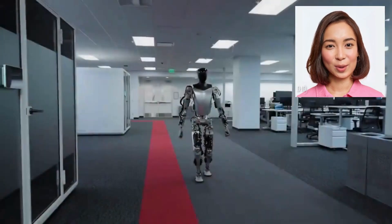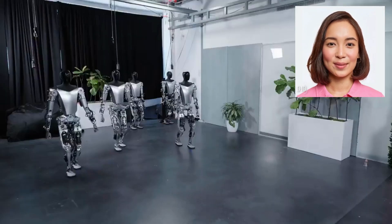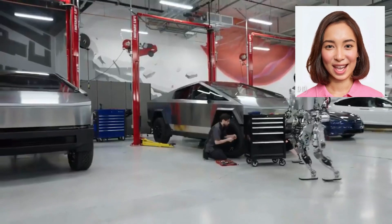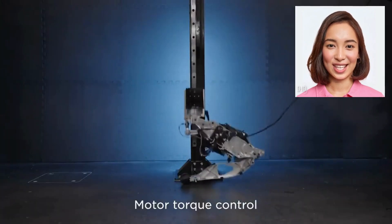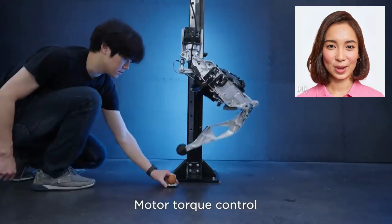Imagine a world where repetitive and mundane tasks are taken care of by the Tesla robot, freeing up valuable human resources to focus on more creative and complex endeavors. From manufacturing plants to homes, the Tesla robot offers a new era of automation, where efficiency and productivity thrive.